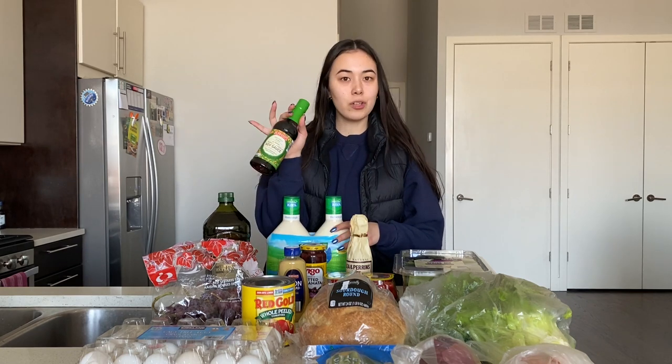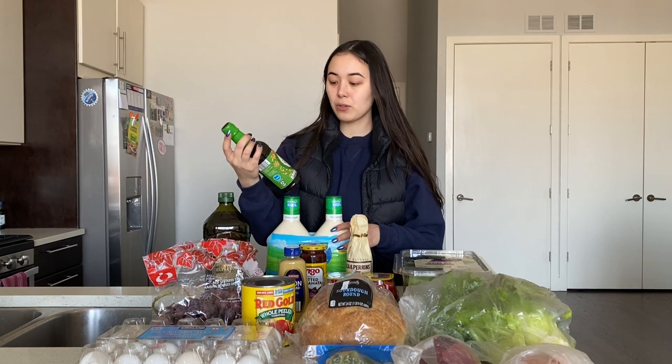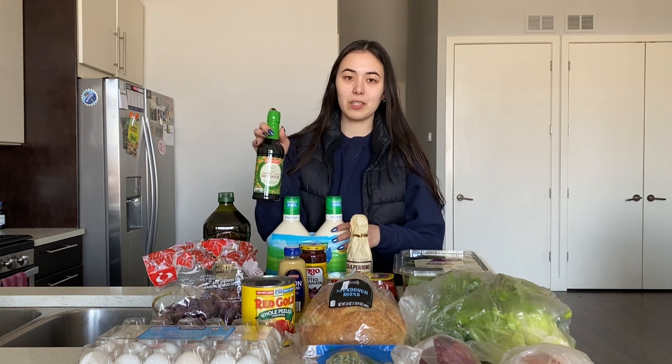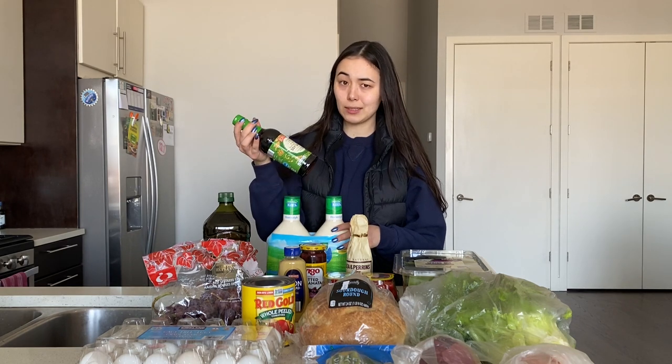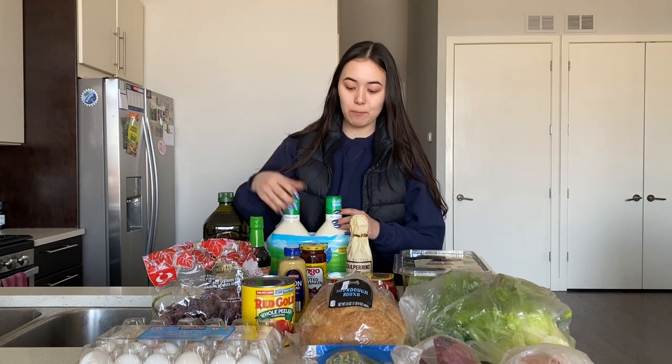We do a lot of Asian-inspired recipes, so we needed to restock on our soy sauce. I always do reduced sodium because we're a little sensitive to salt — not like it affects us, but just from a taste standpoint.